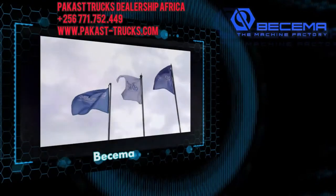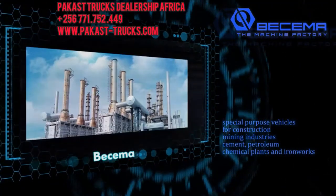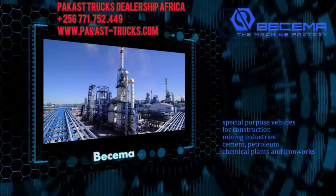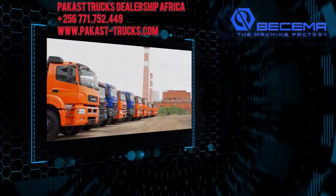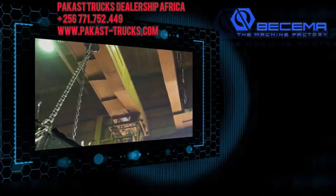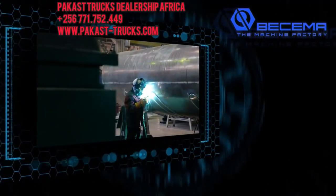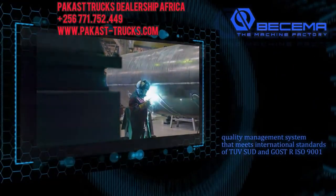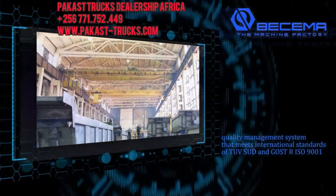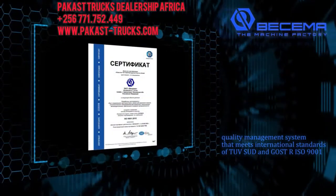Since 1932, Bissema has been developing and manufacturing special purpose vehicles for construction and mining industries, cement, petroleum, chemical plants, and ironworks. The entire production cycle from design development to final tests at our in-house testing facilities is carried out within the plant. The reliability and functionality of the models are controlled on every production stage with a modern quality management system that meets international standards of TUV SUD and GOST-R ISO 9001.